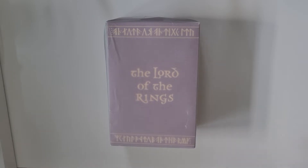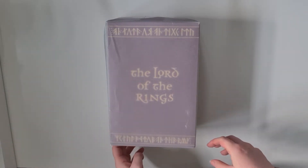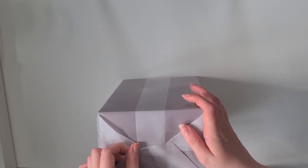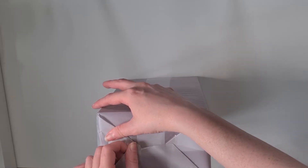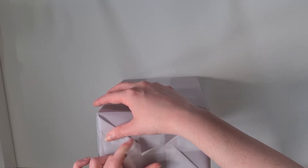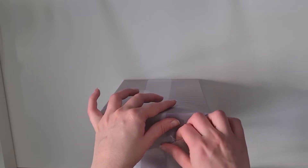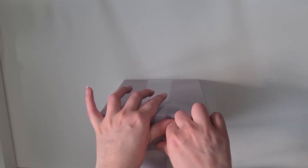The first book I got was the Lord of the Rings Folio Society special edition. It comes all packaged up, so if you are buying it — even if you're buying it from overseas — the packaging is so well done that it probably wouldn't get damaged. I can't even get into it, it's pretty well done.